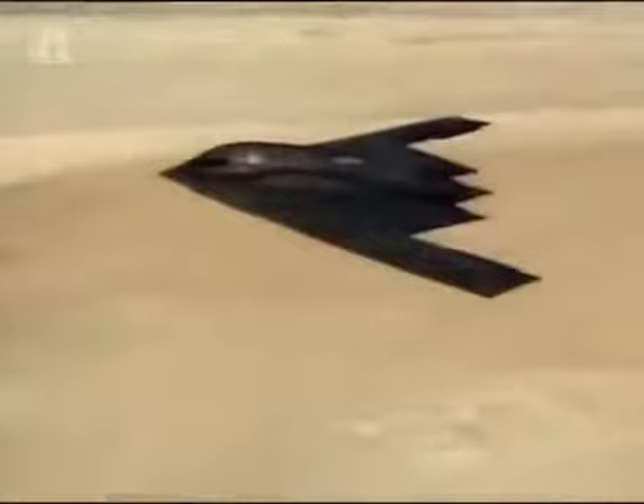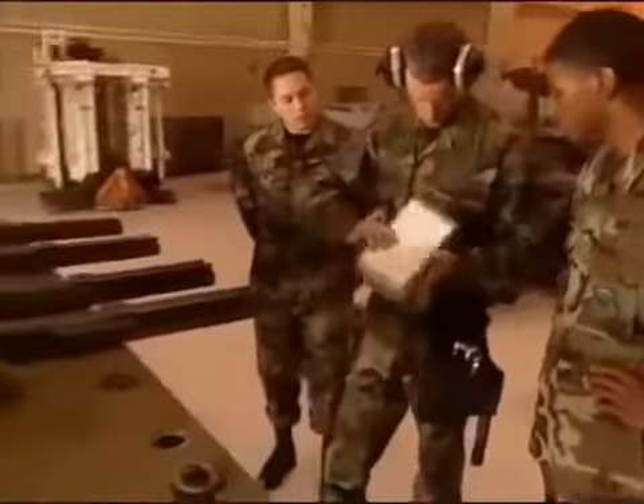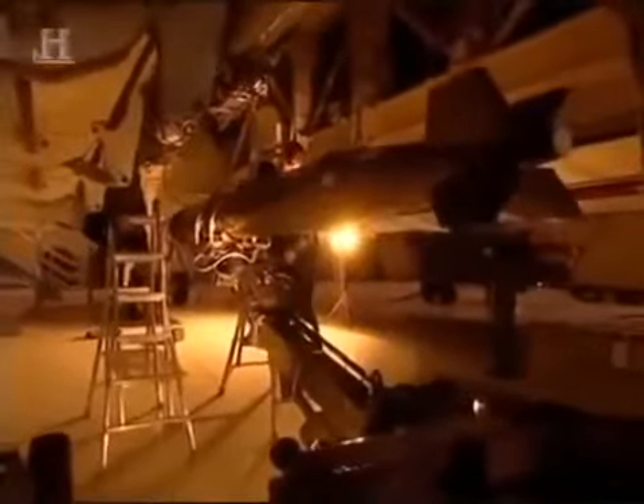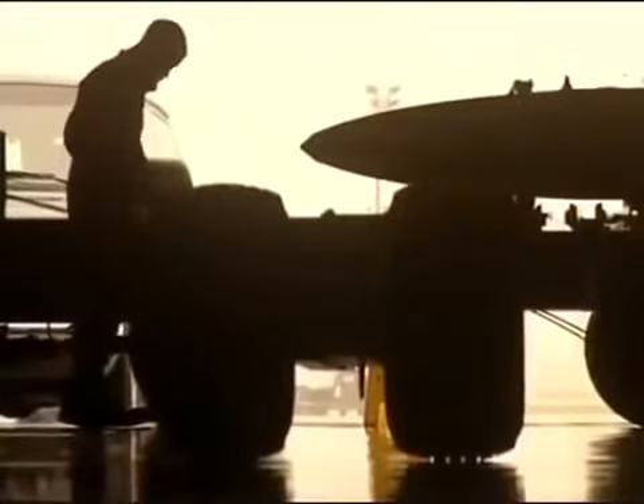The airplane can carry a variety of weapons, almost anything in the Air Force inventory. Our primary weapons are the guided munitions. Our bread and butter is the GPS-aided JDAM, the Joint Direct Attack Munition. We can carry that in several flavors — the 2,000-pound is the most common. We also have the 5,000-pound GPS-aided munition. And we can carry some standoff guided munitions, the Joint Standoff Weapon, the JSAW.